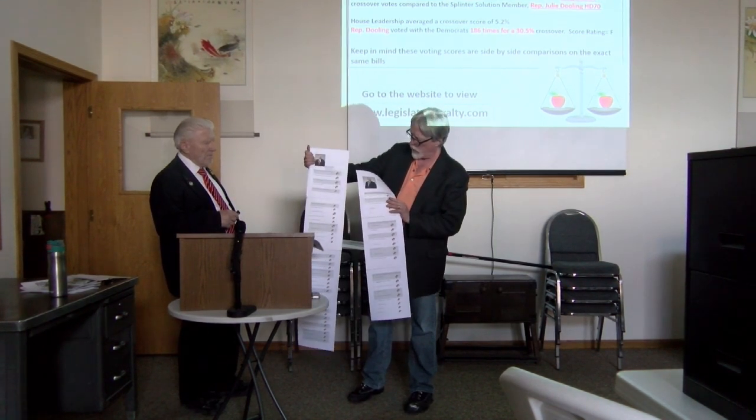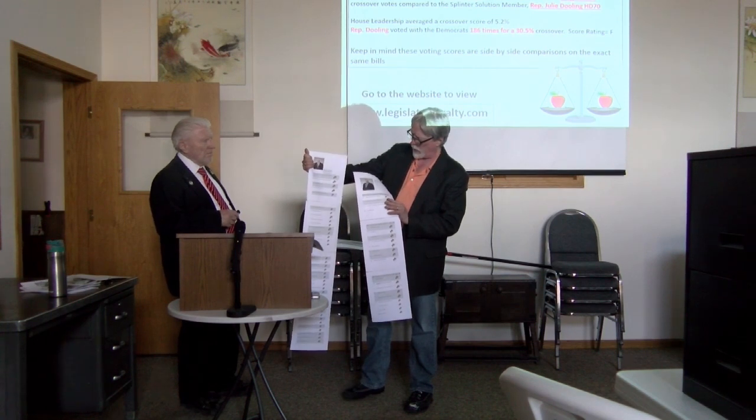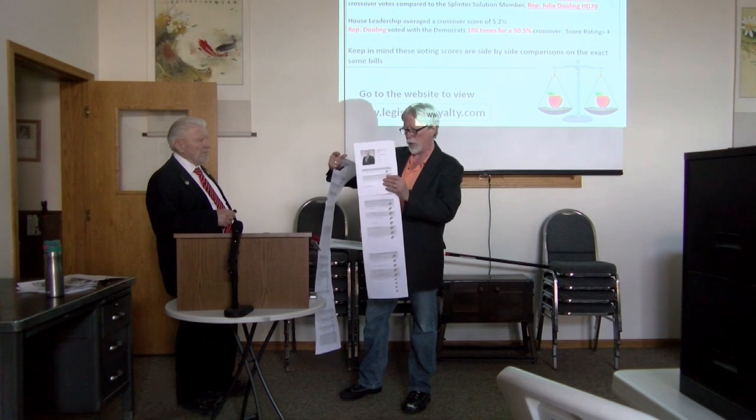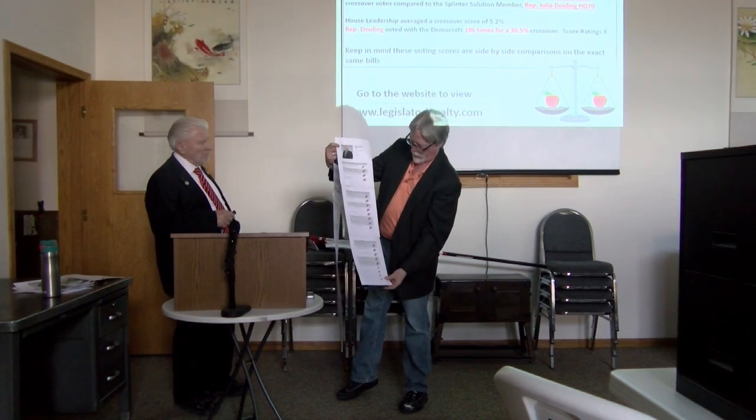Here's Majority Leader Brad Cheetah, House District 97. He had 27 crossover votes. So these were the Majority Leader's crossover votes.